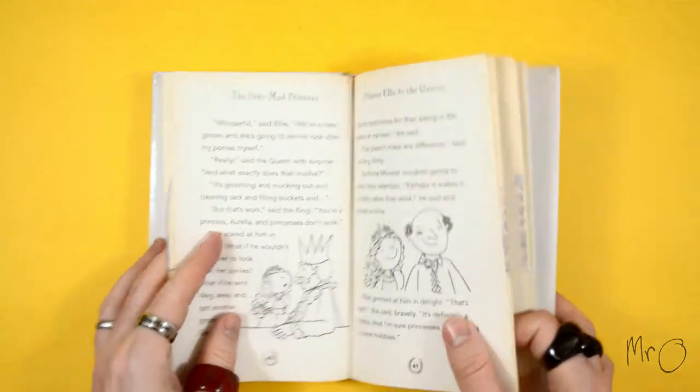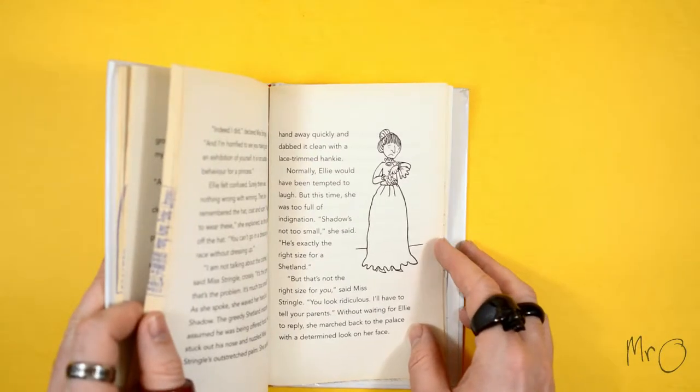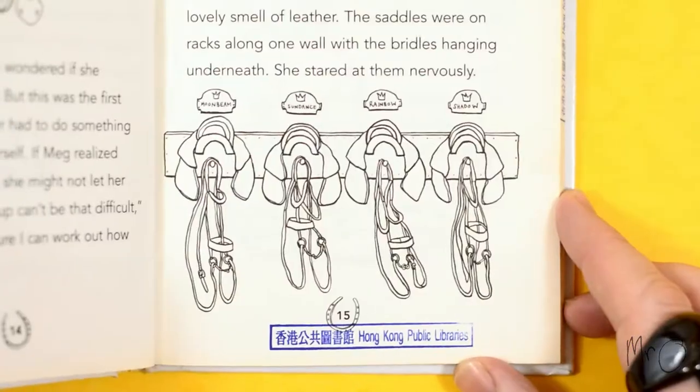Princess Ellie lives with her parents, the king and queen, her teacher Miss Stringle, and Meg the groom, who looks after the horses. Princess Ellie has four horses: Moonbeam, Sundance, Rainbow, and Shadow.